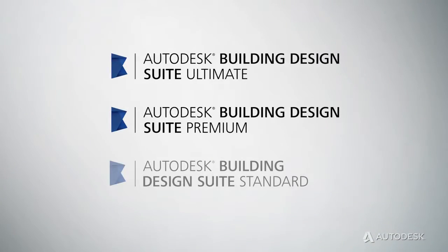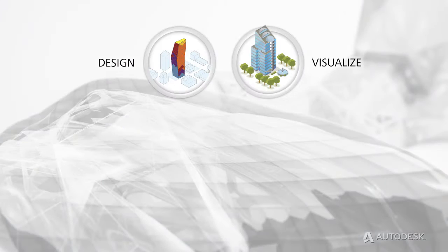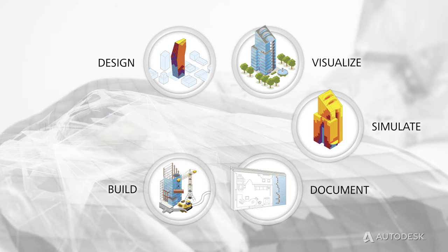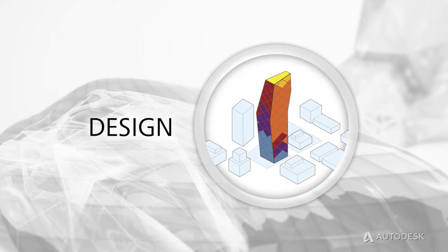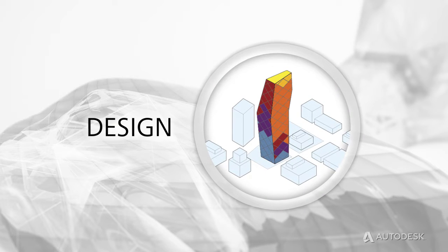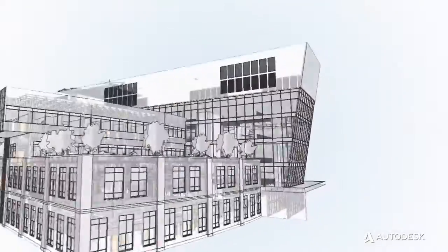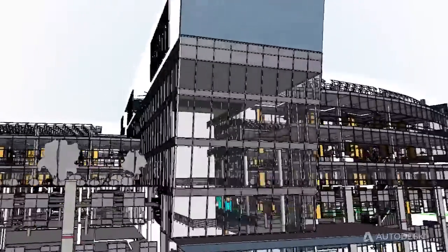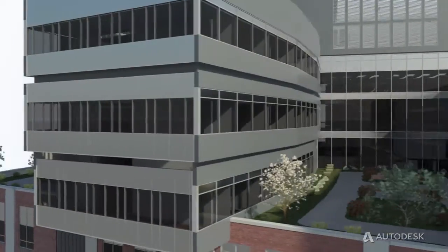Autodesk Building Design Suites are portfolios of interoperable software for architectural design, engineering and construction workflows. With Building Design Suite Premium and Ultimate Editions, you can work with BIM and CAD-based workflows to explore design alternatives, get greater insight into building performance, and collaborate more effectively throughout the building design process.